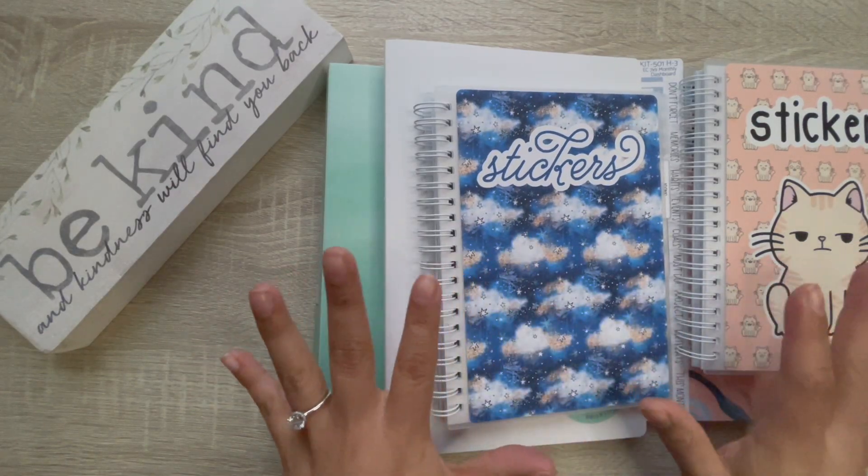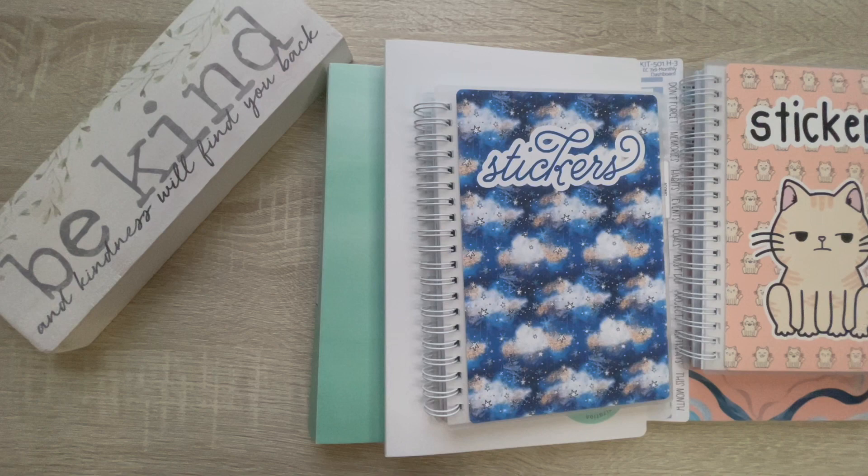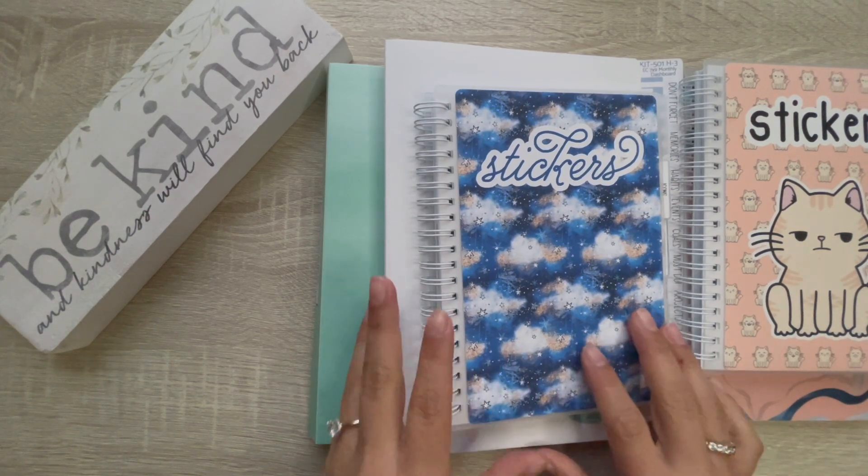So in today's video, we're going to go over my January kit lineup. I apologize for the lighting — the sun is starting to come out, it's very snowy outside, it's beautiful, but it is foggy, so I need to film and this will have to do. So let's get through it.